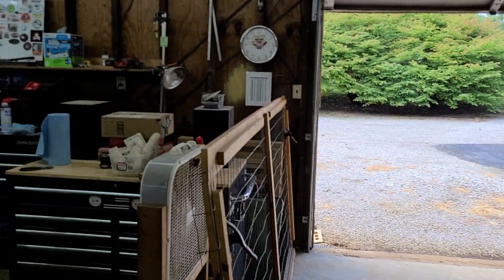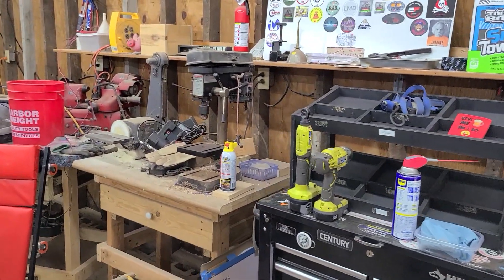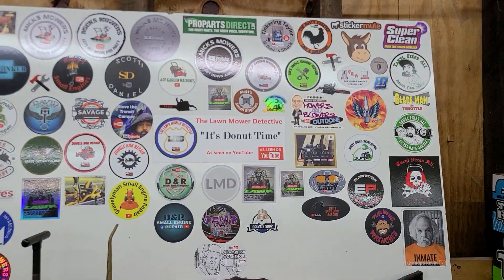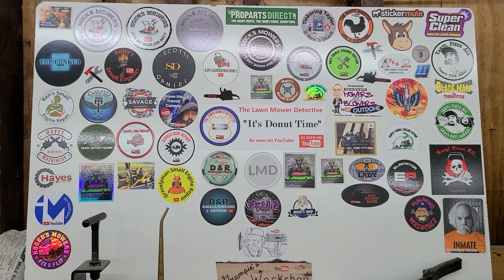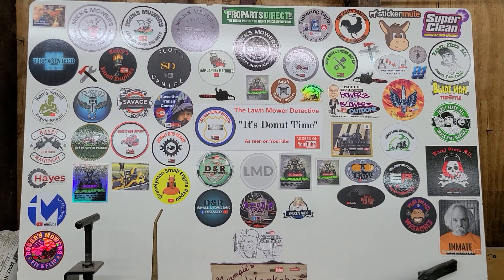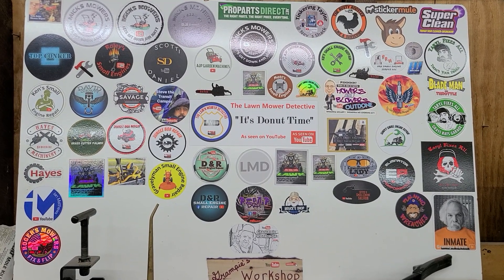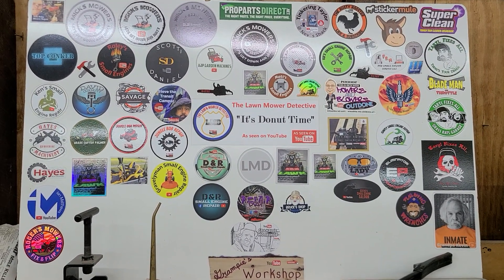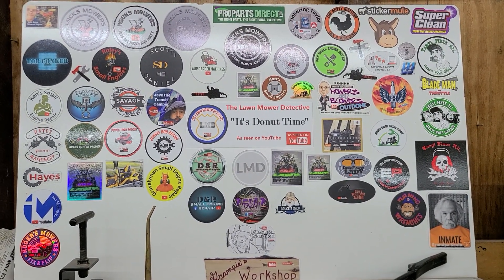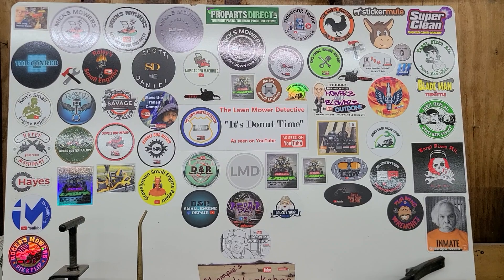Let me get you back around here to the sticker board — I got some new stickers that have come in. Mended Man sent me some stickers and DNR Small Adventures sent me some stickers. They're not on the board as of yet, so I'll probably do a sticker board update in the next day or so. I just want you guys to know I'm still here, I'm kicking, just a little busy. You all take care of each other and don't forget — it's donut time!